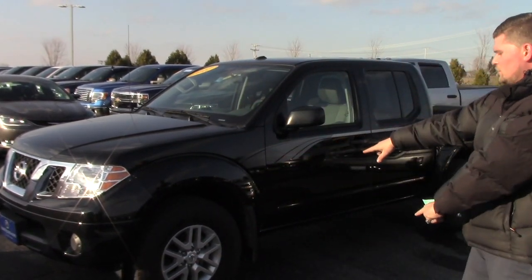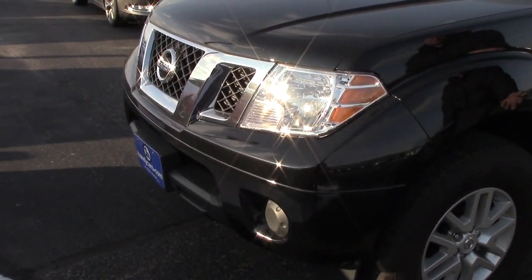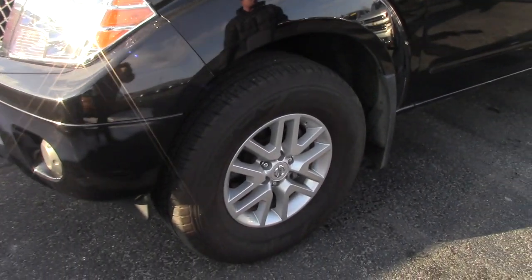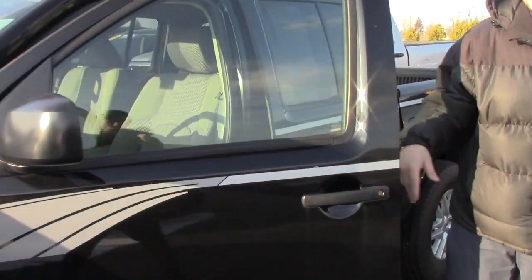Heck yeah! Beautiful tires, basically brand new. Got 16-inch rims which make it really affordable to buy rubber for it. It's got the classic Nissan Frontier badge on it, which is nice.